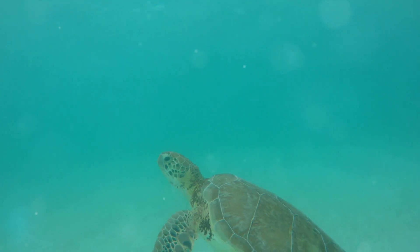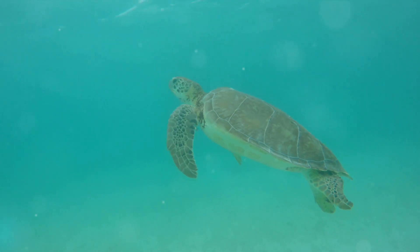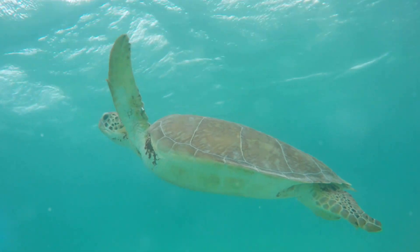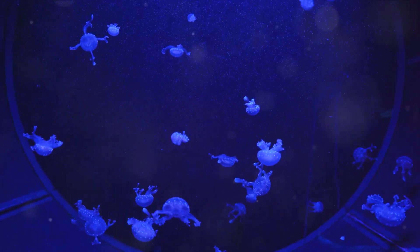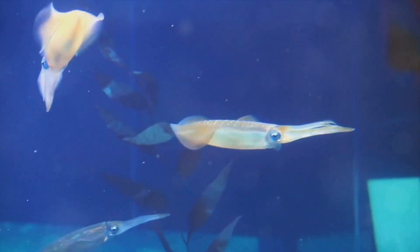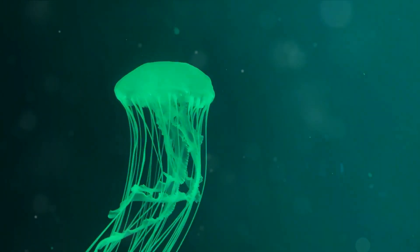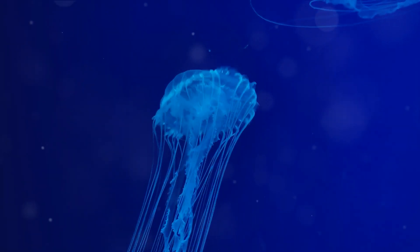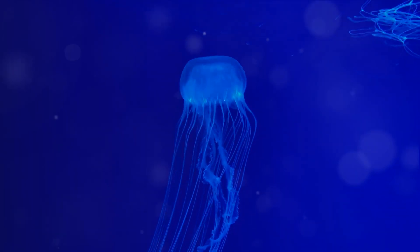As we dive deeper into the ocean, we'll encounter creatures and environments that are even more extraordinary. As we descend deeper, the sunlight fades, and we enter a world of twilight — the mid-ocean zone. This is a realm of perpetual dusk, where the last rays of sun barely penetrate. It's a place of mystery and marvel, where some of the most fascinating creatures in the ocean make their home.